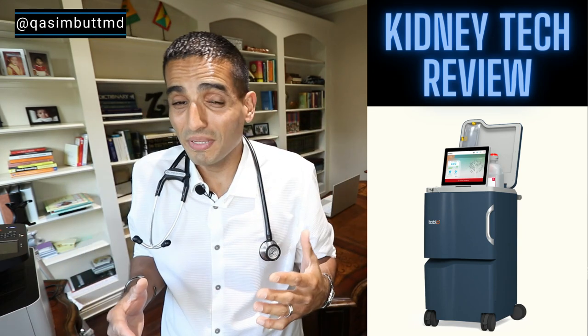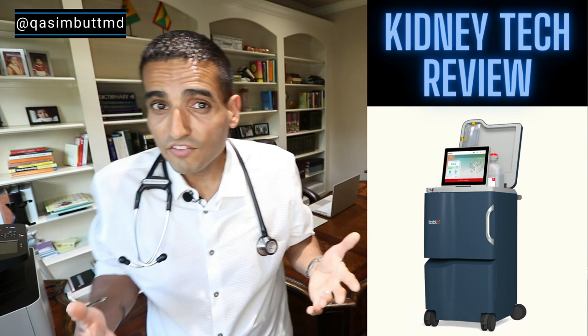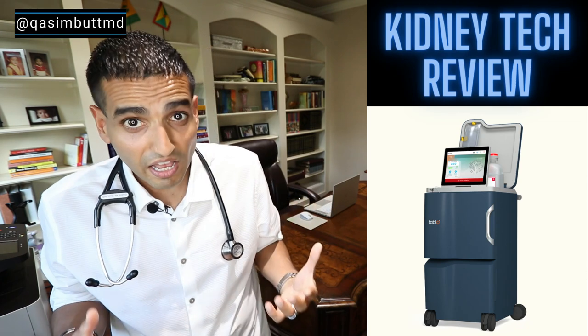You know what sucks about being a kidney doctor? The utter lack of anything new. I've been at it for almost 11 years, and I've done virtually the same thing the entire time, especially when it comes to the world of dialysis.